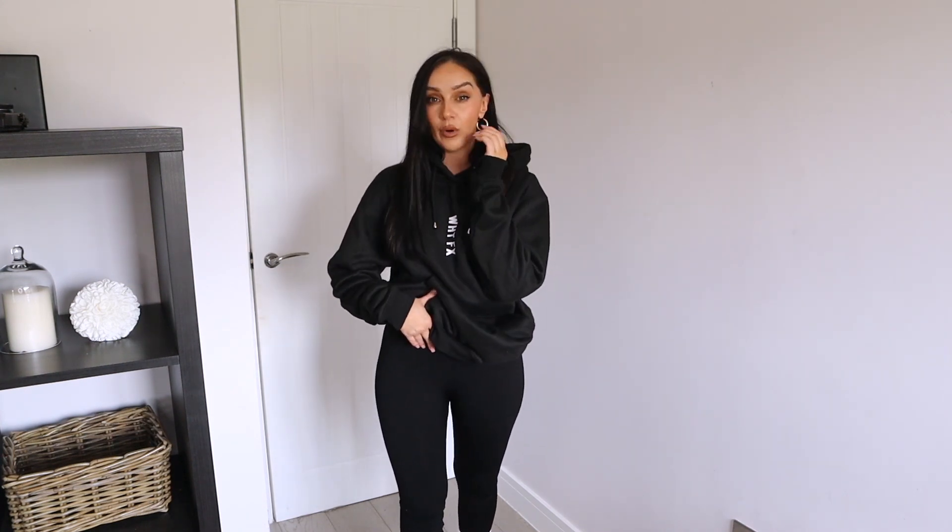I've got the White Fox Boutique leggings on — I'm going to quickly put a little tank top on to show you them. Another area I love to shop on White Fox Boutique is their gym wear sets. Honestly, if you're a gym person or you wear gym wear and activewear on a daily basis like me, you need to check out their sets because they're the most unreal quality ever. I actually have a couple of sets from a few years ago.